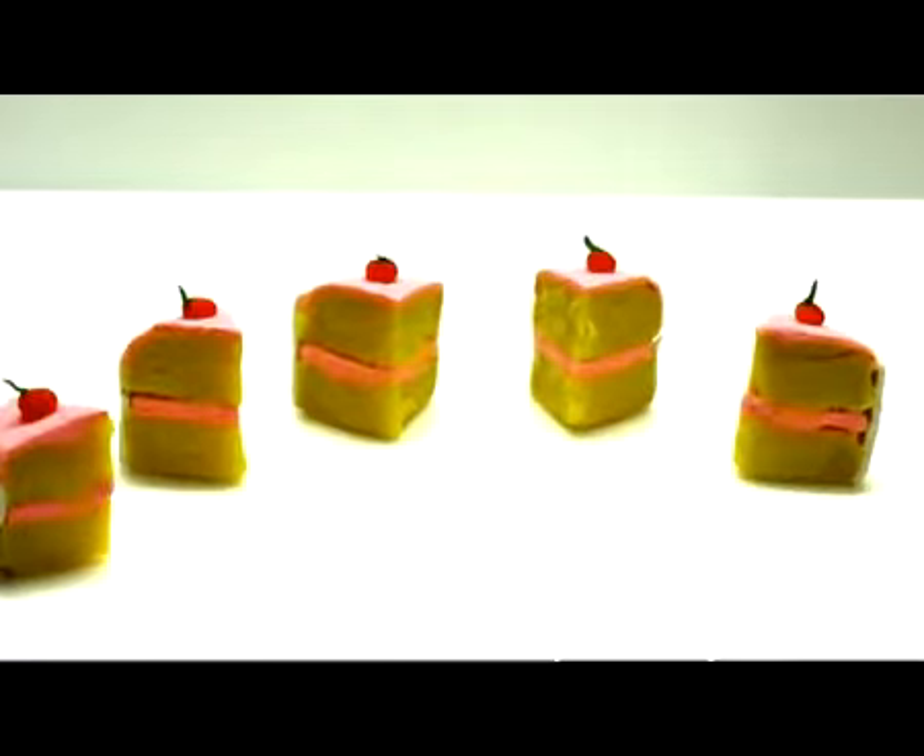Then comes the letter F. F, five. How many pieces of cake are there? Yes, there are five slices of cake. Five.